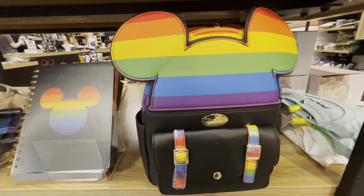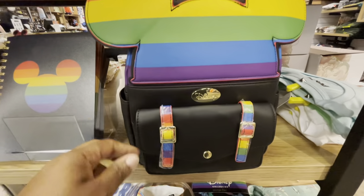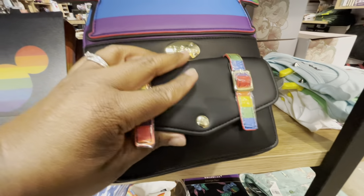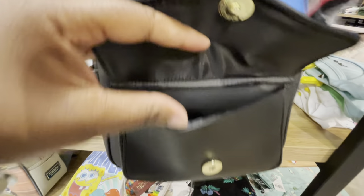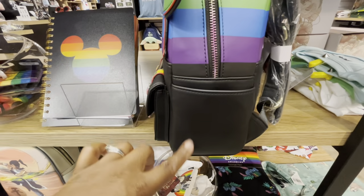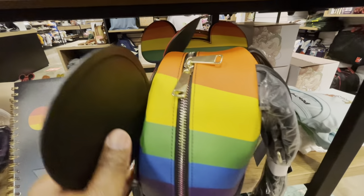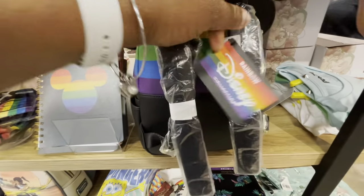The next few bags are not Lounge Flies, but I had to show you them. This is the Disney Pride Rainbow Mickey Ears mini backpack — a Box Lunch exclusive. Beautiful rainbow colors on the front with a nice-size front pocket and a magnetic button. The leather has a different feel than Lounge Fly — more of a softer texture. More rainbows on the sides, with side pockets — a very nice feature. The zipper pulls and padded straps are very nice.